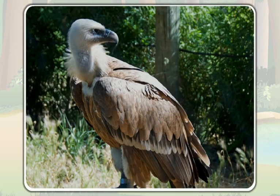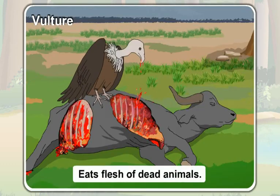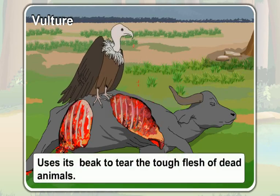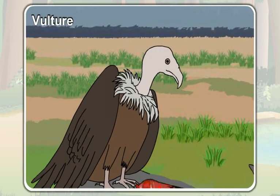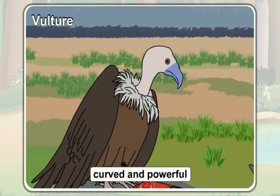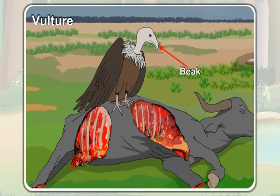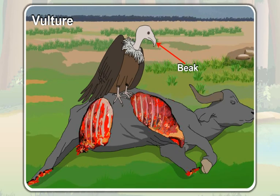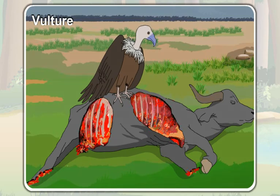This is a vulture. A vulture is a scavenger — it eats the flesh of dead animals. A vulture uses its beak to tear the tough flesh of dead animals. A vulture has a sharp, curved, and powerful beak. This kind of beak is called the tearing beak.